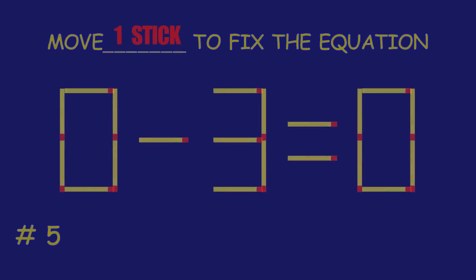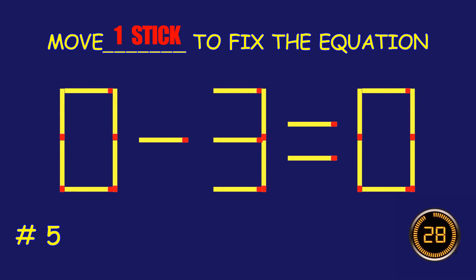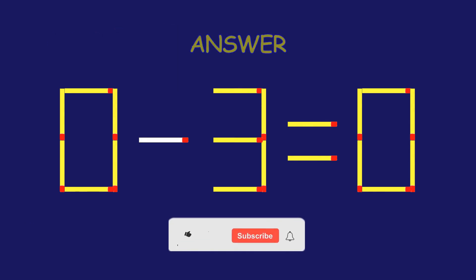Puzzle 5. Can you move one matchstick to fix the equation?